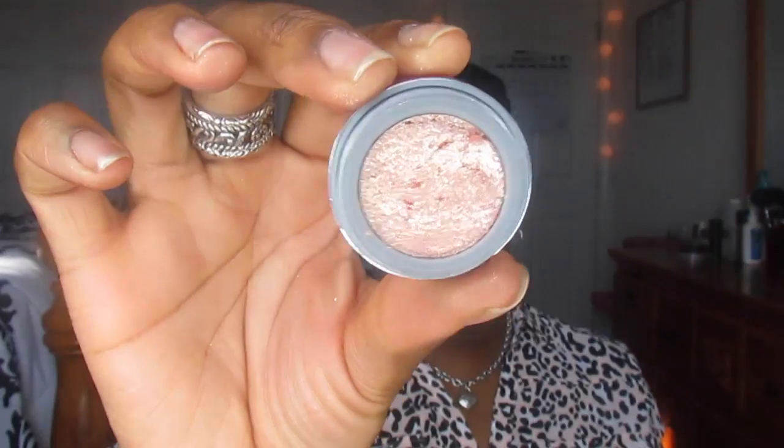I also got from Sephora this Stila eyeshadow — it's the Magnificent Metal Eyes in Kitten. It's just a chunky, creamy glitter that you can use. It's super smooth — like a really nice champagne pinky color.